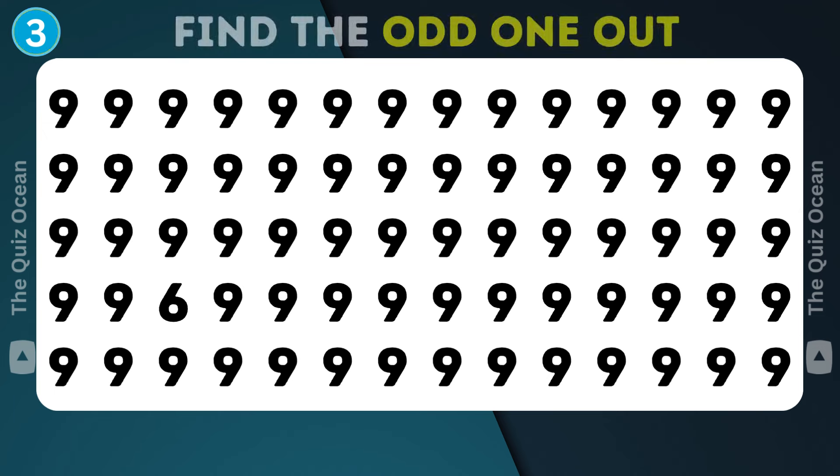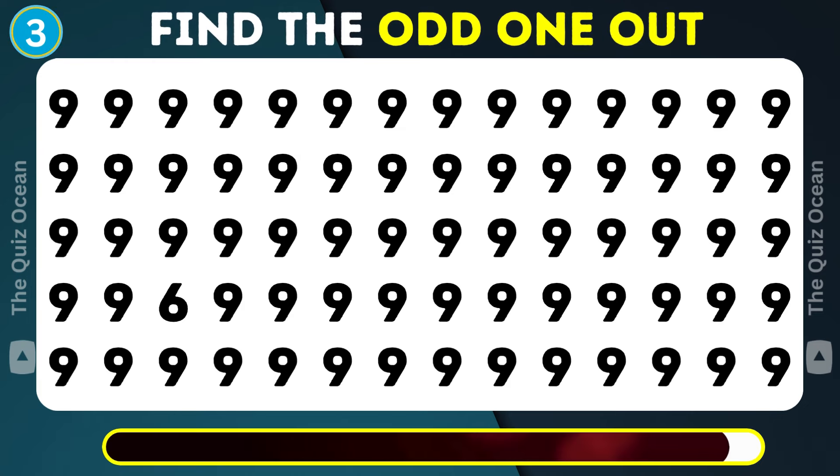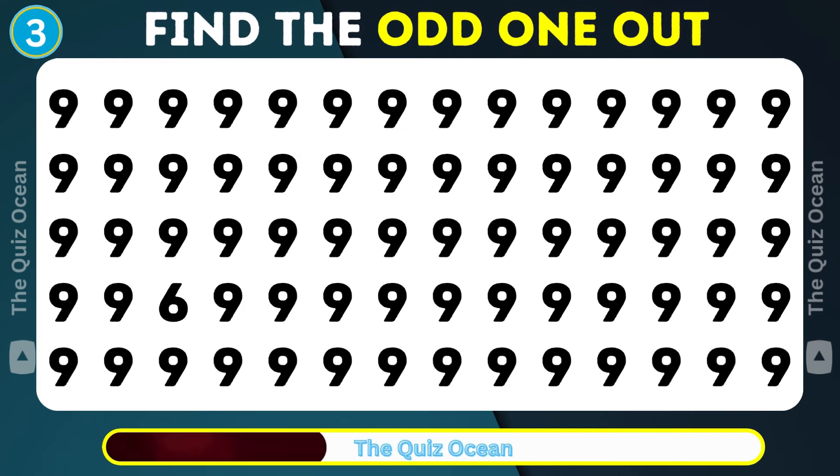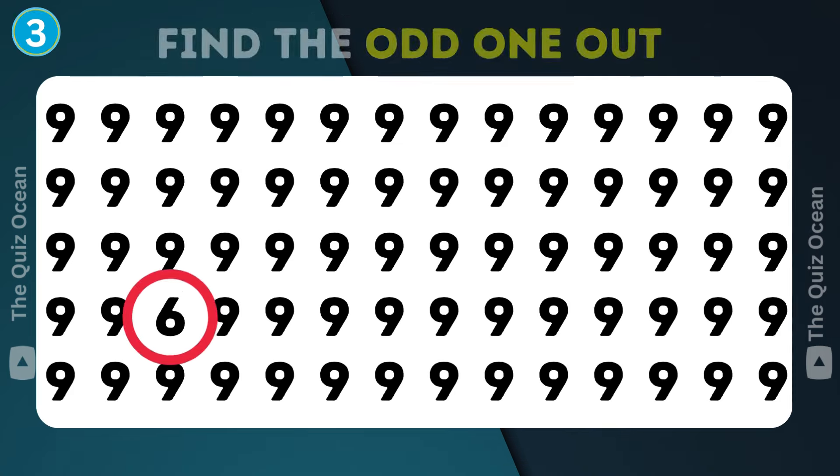Ready for another? Look closely. The odd one out is hiding in plain sight. Impressive.